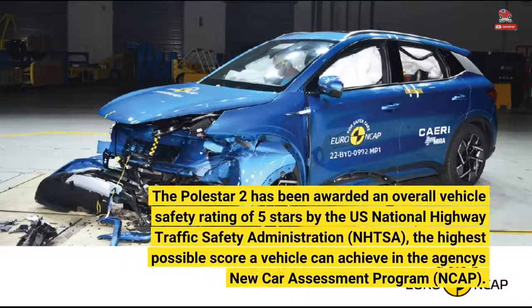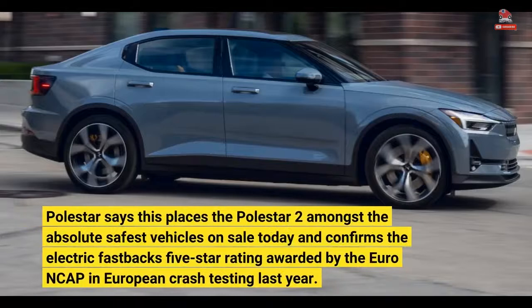The Polestar 2 has been awarded an overall vehicle safety rating of 5 stars by the US National Highway Traffic Safety Administration, the highest possible score a vehicle can achieve in the agency's new car assessment program. Polestar says this places the Polestar 2 amongst the absolute safest vehicles on sale today and confirms the Electric Fastback's 5-star rating awarded by the Euro NCAP in European crash testing last year.